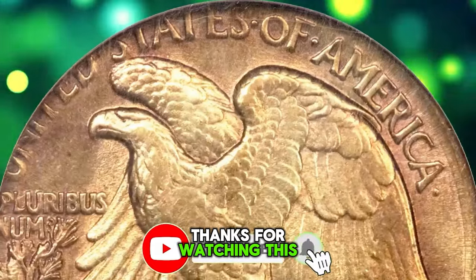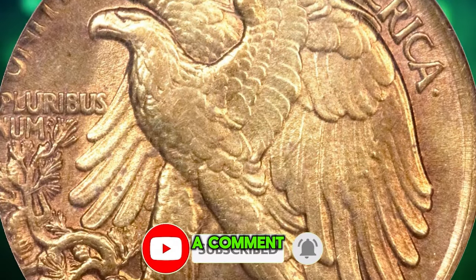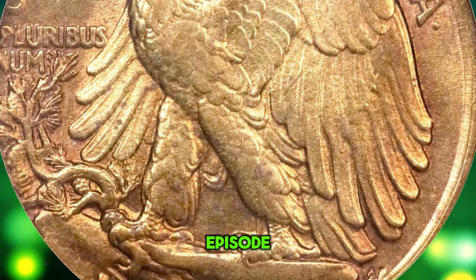Thanks for watching this video. Like, share, and leave a comment. God willing, see you in the next episode.